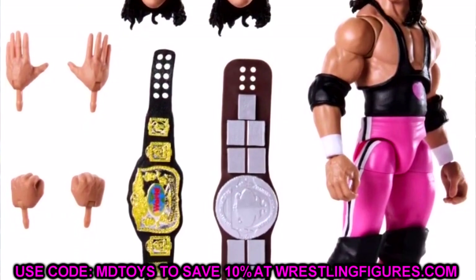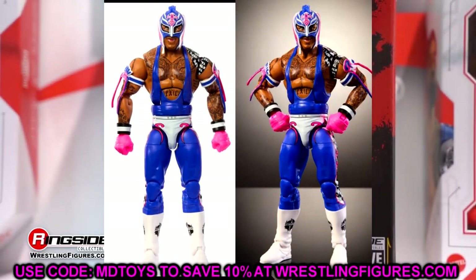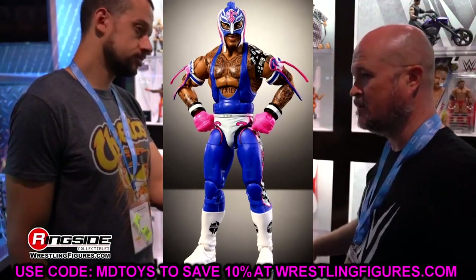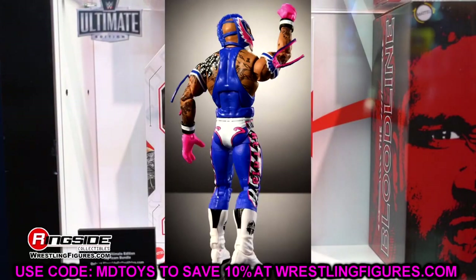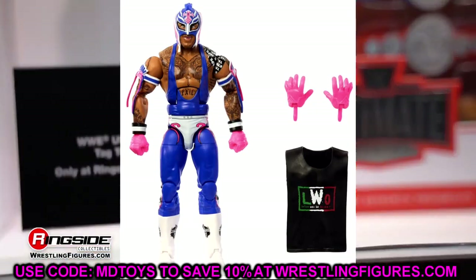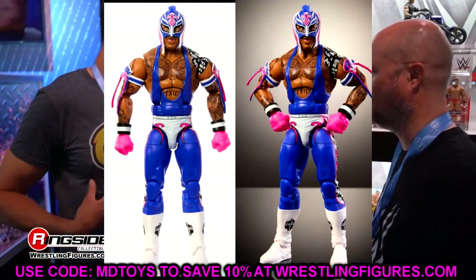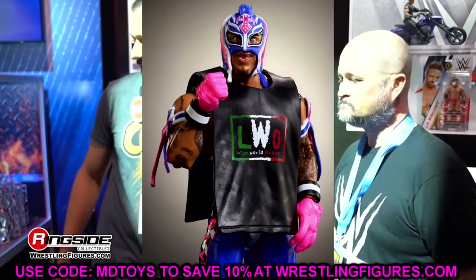The other big reveal is the WWE Elite Top Picks 2024 Wave 3, featuring three superstars. First is Rey Mysterio. I hate this head sculpt — we've seen it so many times, I believe since Elite 72. This is pretty much a repaint of previously released modern Rey Mysterio figures using that same Elite 72 head sculpt, which also appeared in Elite 92 and a couple of Top Picks figures. I really would have liked a better head sculpt.